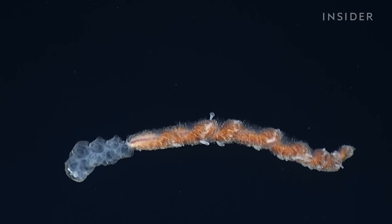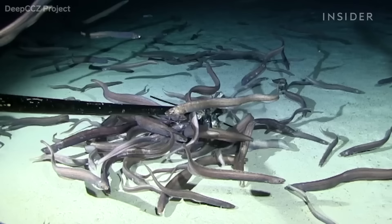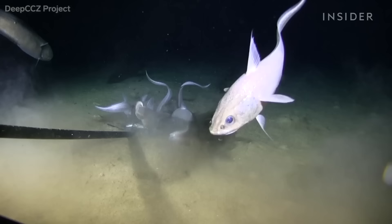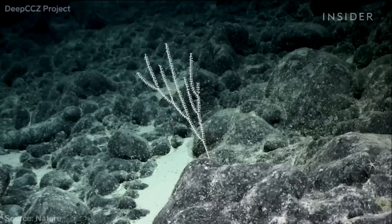Many of the species in this dark, high-pressure habitat haven't been found anywhere else on Earth. Recent expeditions have found a never-before-seen octopus, a swarm of eels eating bait, sea cucumbers, fish, and things we didn't even have a name for yet — like a creature with nearly 7-foot-long tentacles attached to a sponge stock, stuck on a nodule.